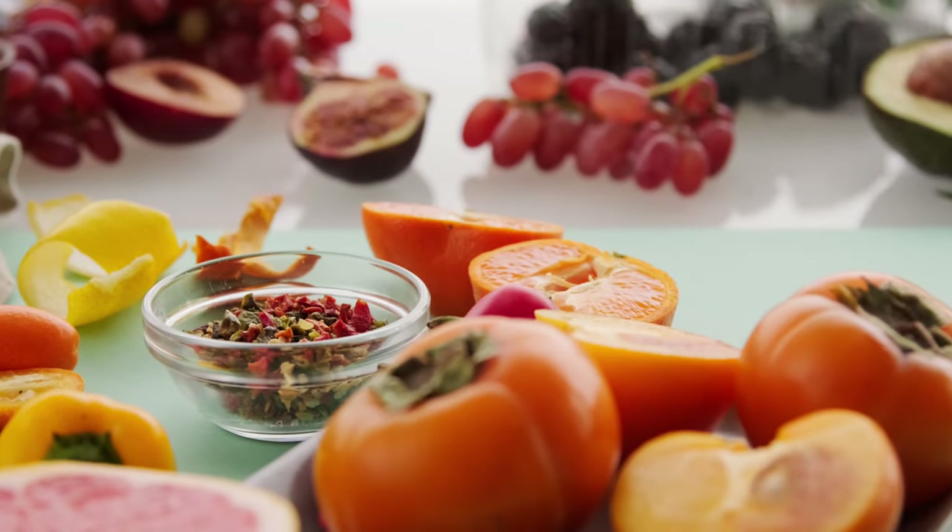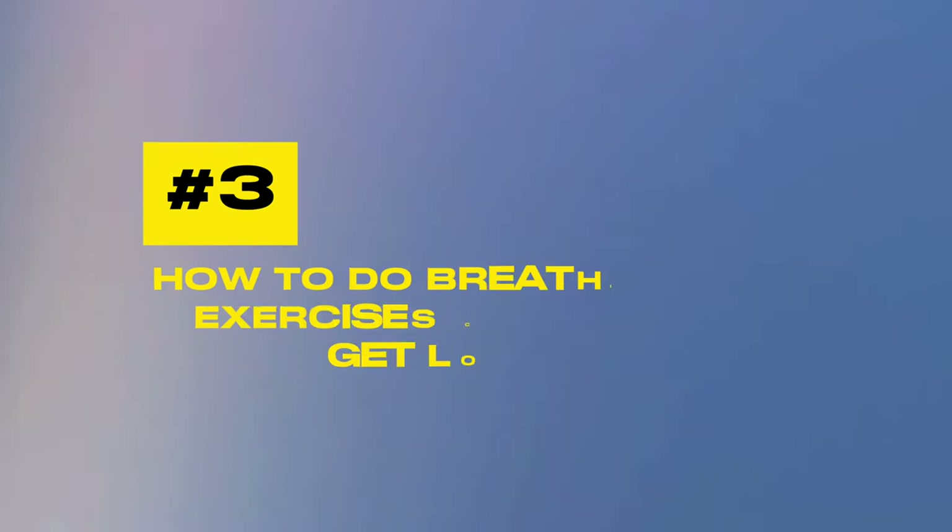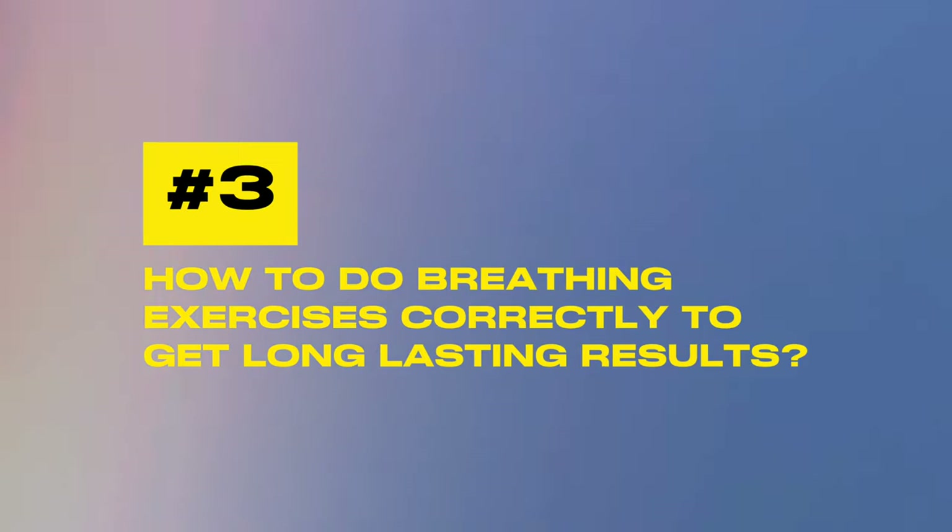To learn more about the holistic approach to lowering your blood pressure, watch the video on the top seven ways to lower your blood pressure naturally without medication — I'll put a link above and in the description below. Now let's look at question number three: how to do breathing exercises correctly to get long lasting results?